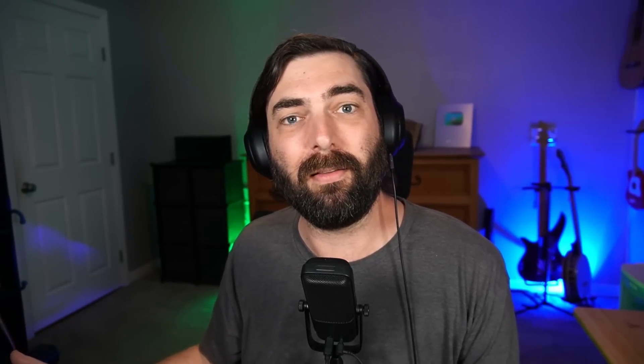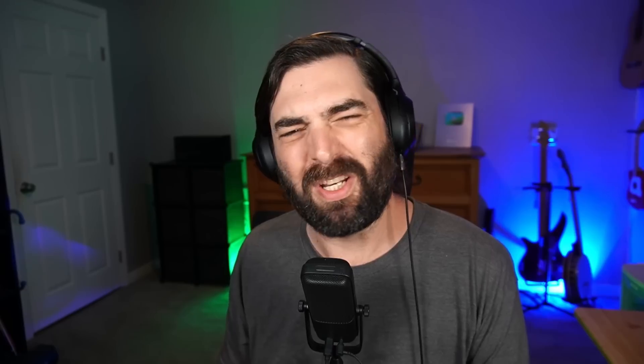This is valuable for things like code — you should be able to paste in the entire code for a software product and have it answer questions about that code because there'll be enough tokens to process it all. This is really, really big news. We don't have access to this yet; the largest model we have access to allows for up to 32,000 tokens, which is about 24,000 words combined input and output. So it's a pretty big leap once this technology actually gets implemented into these chat systems.